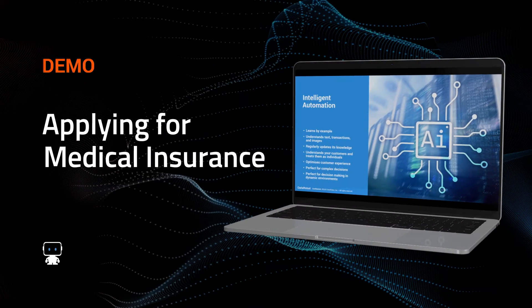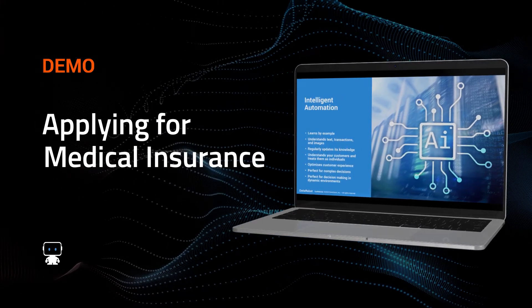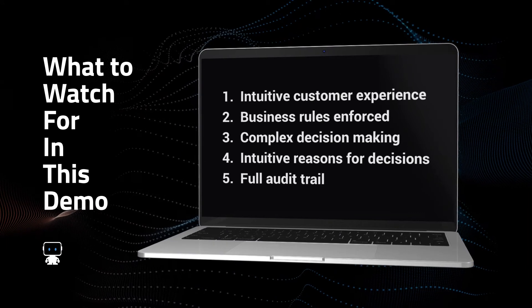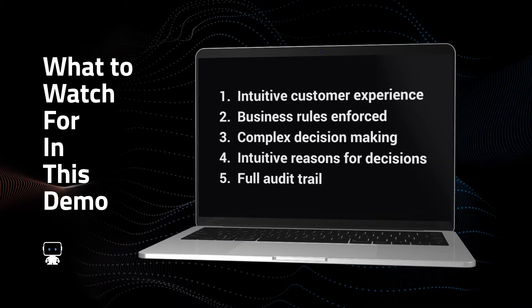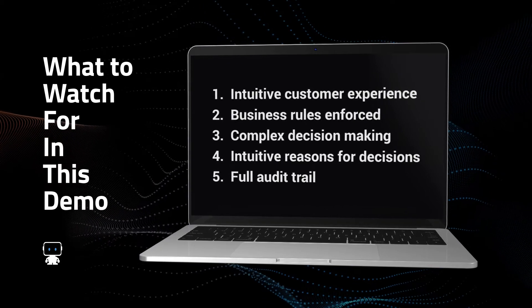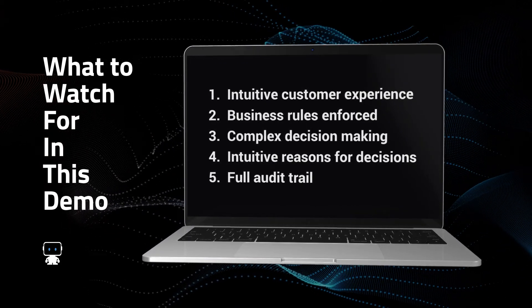Now I'm going to show you how this can be used for complex medical insurance underwriting. What to look for: it will be intuitive, the business rules will be enforced, there will be complex decision-making and intuitive reasons for decisions. What's more, there will be a full audit trail.